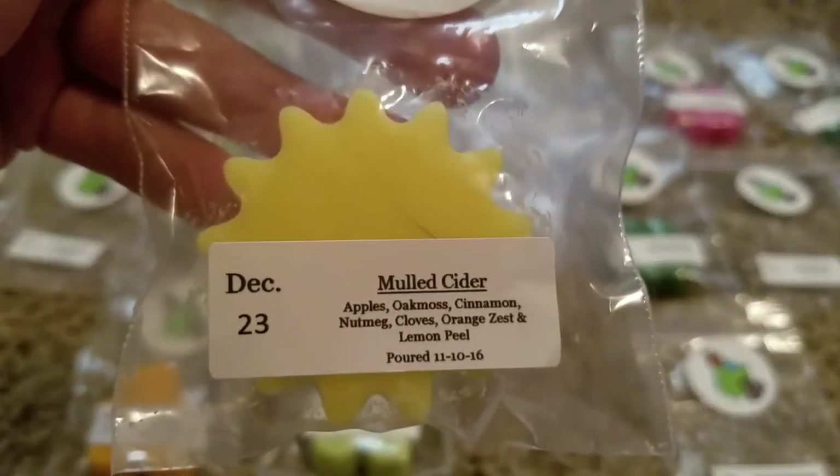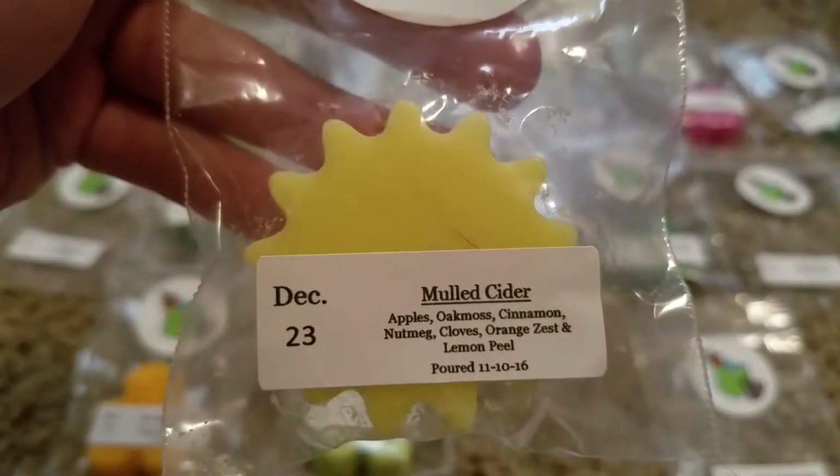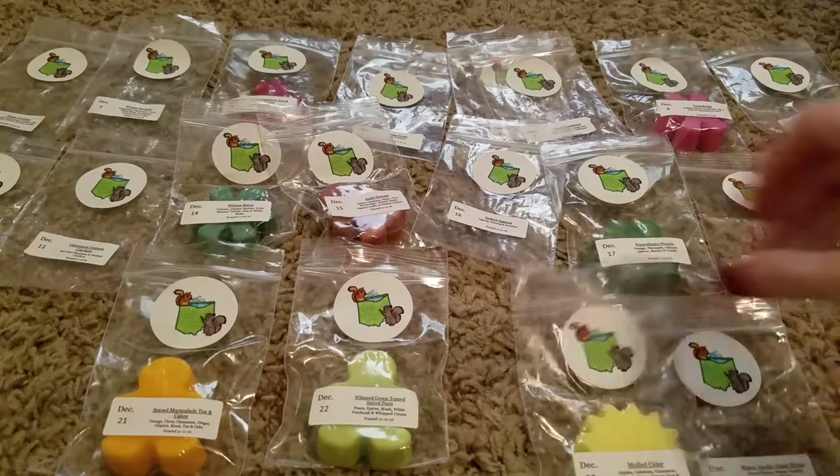Day 23 is Mulled Cider — Apples, Oak Moss, Cinnamon, Nutmeg, Cloves, Orange Zest, and Lemon Peel. The first thing that hits me is the apple and the lemon, but that one's good — a good cider scent.